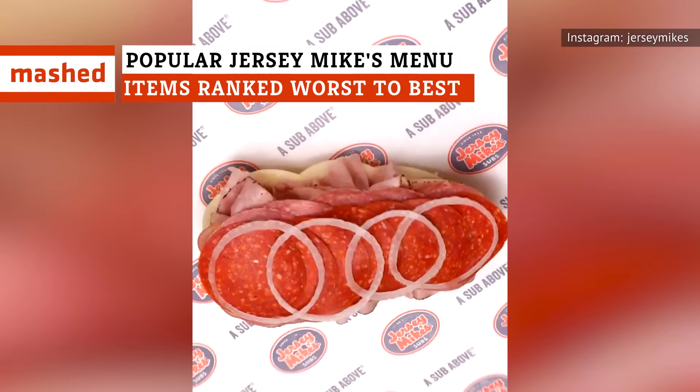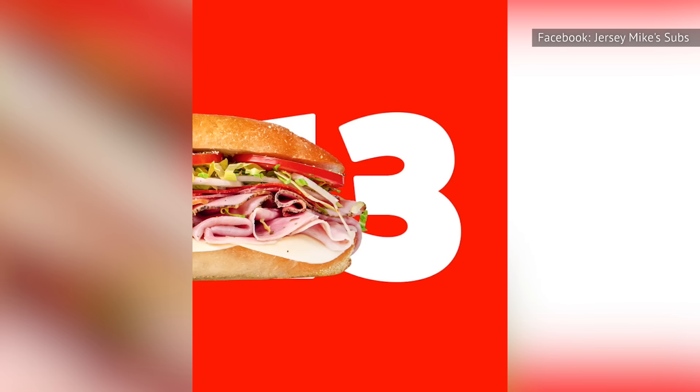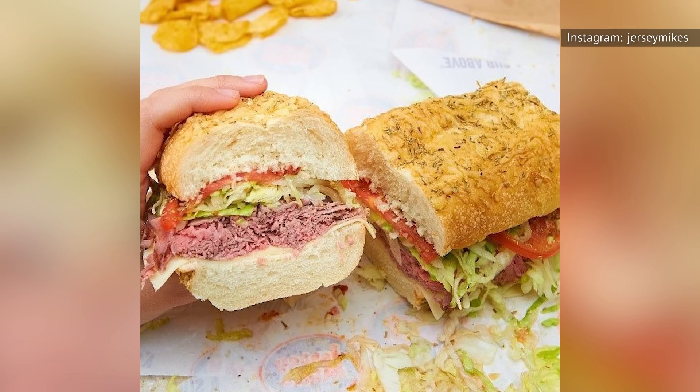Jersey Mike's has gone from a local chain to a national powerhouse in the world of sandwiches. We've listed some of the most popular menu items at Jersey Mike's and ranked them from worst to best, so you'll know what to order the next time you stop by.